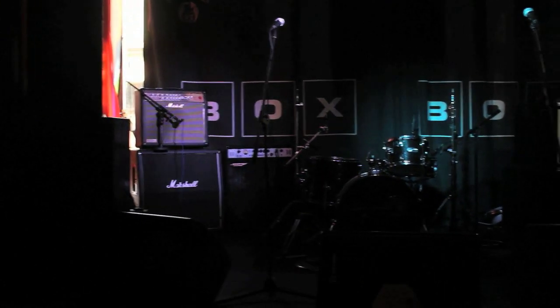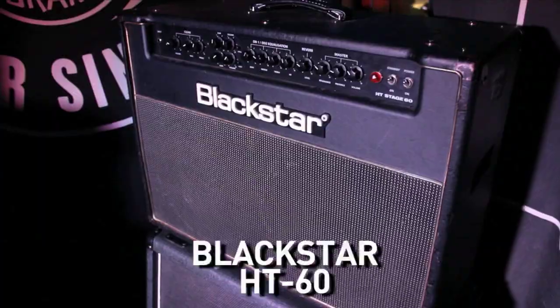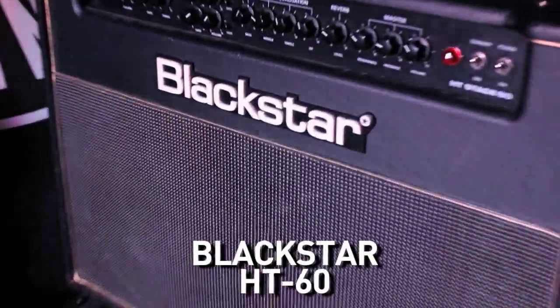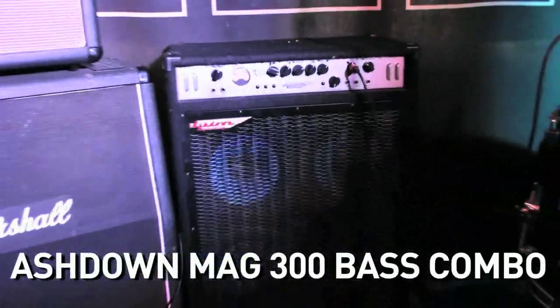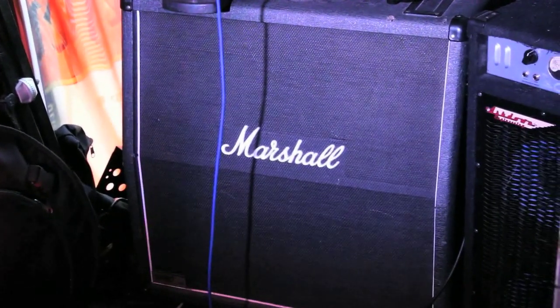So you're booked in to play a gig at Vox Glasgow. Here's a list of the backline we supply: two state of the art Blackstar amps, an Ashdown bass combo, and we also have two JCM900 guitar cabs if you would like to bring your own amp head.